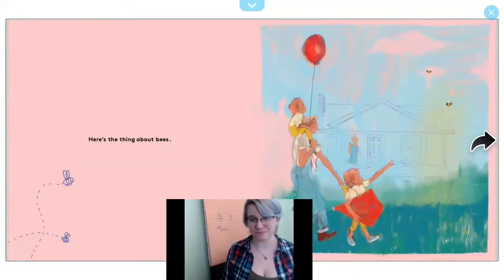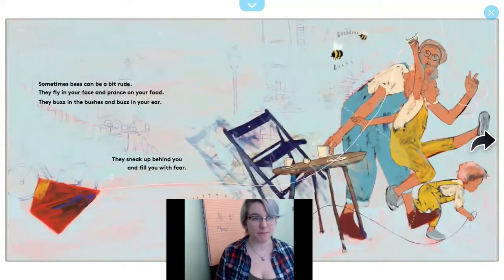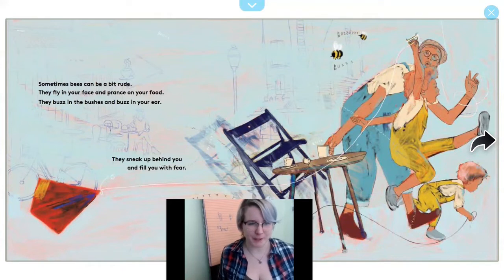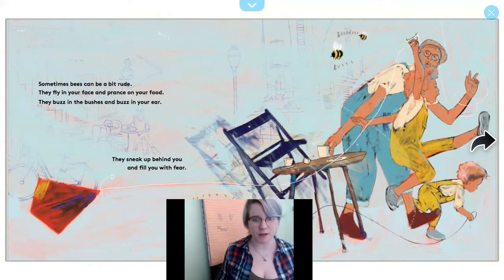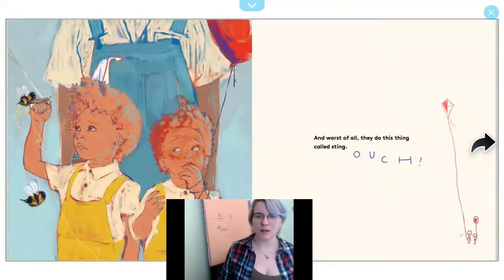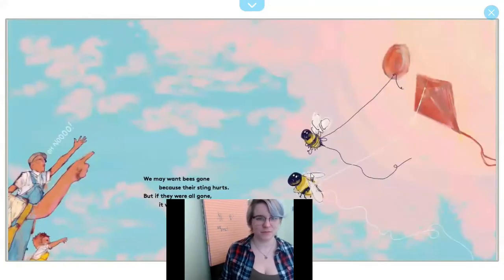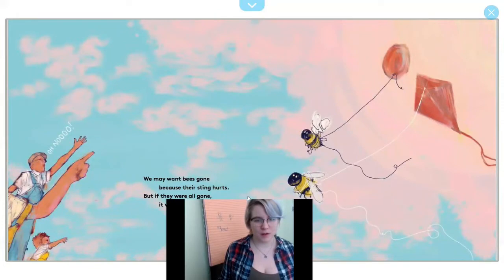Here's the thing about bees. Sometimes bees can be a bit rude. They fly in your face and prance on your food. They buzz in the bushes and buzz in your ear, and they sneak up behind you and fill you with fear. And worst of all, they do this thing called sting. Ouch! You may want bees gone because their stings hurt, but if they were all gone, it would hurt much worse.